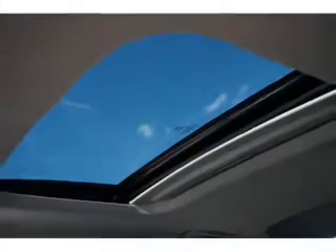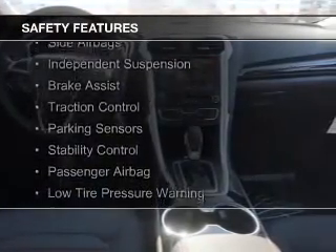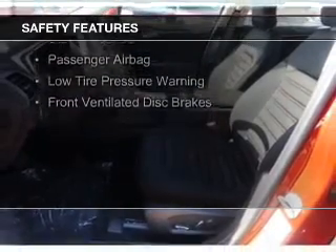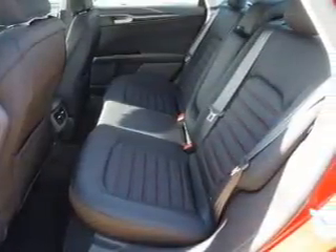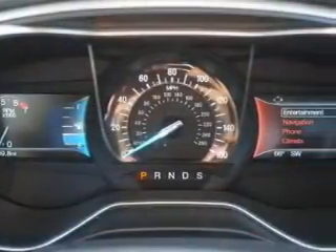Alloy rims. Safety was made a priority with these features: curtain head airbags, side airbags, independent suspension, brake assist, traction control, parking sensors, stability control, a passenger airbag, low tire pressure warning, and front ventilated disc brakes. Great quality at a great price.